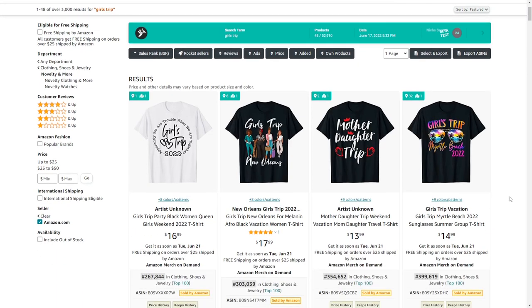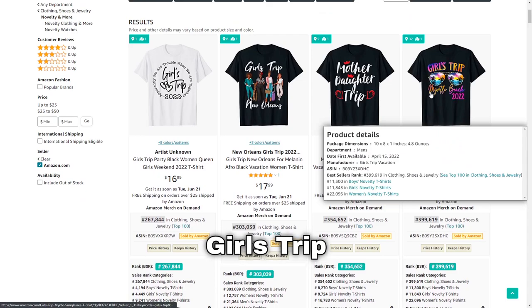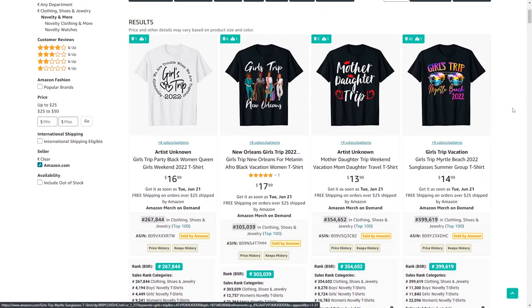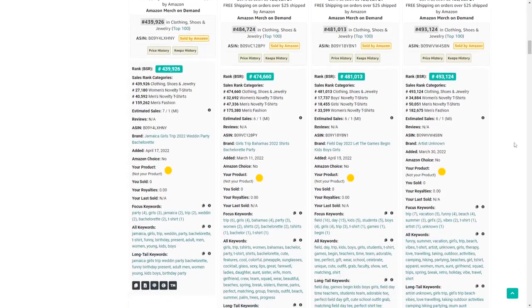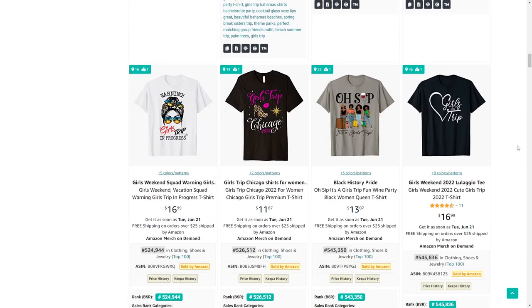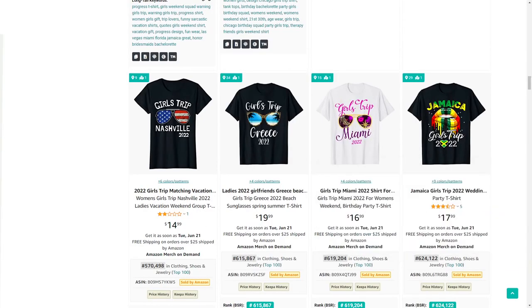Girls trips is the next niche, and it has endless sub-niche opportunities — different places like beaches, you can add the year, or different cities and countries. What's very interesting is that people often want matching outfits for these girls trips, which means they'll order multiple t-shirts in one go.